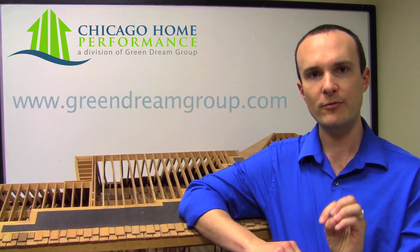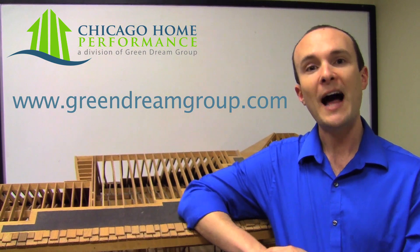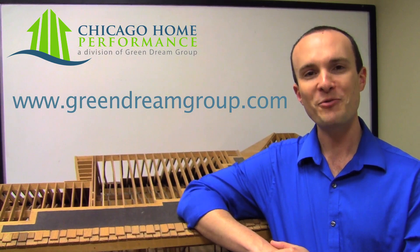I hope that wraps up for you what the analysis package is all about. I hope to visit you at your home soon. I'm Corbett Lunsford, and this has been Green Dream Group. Thanks for watching.